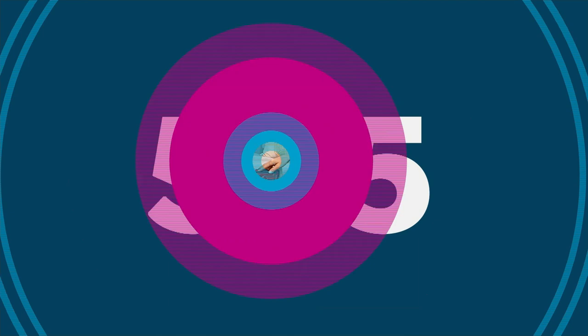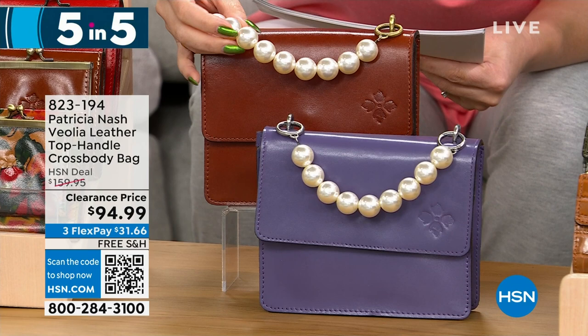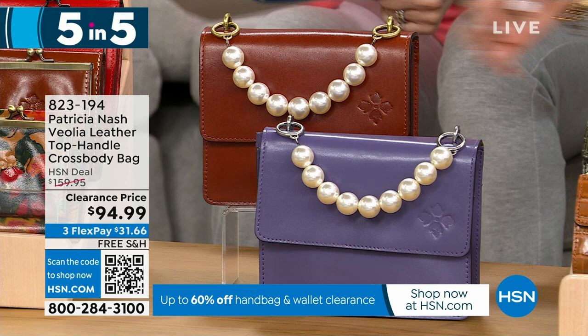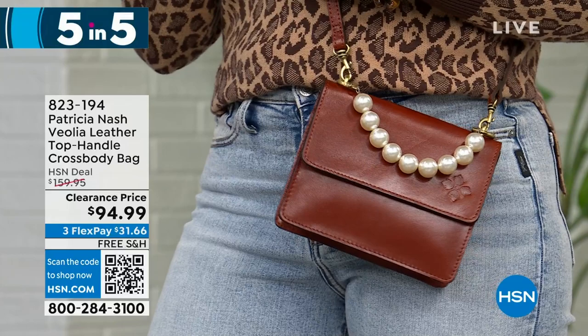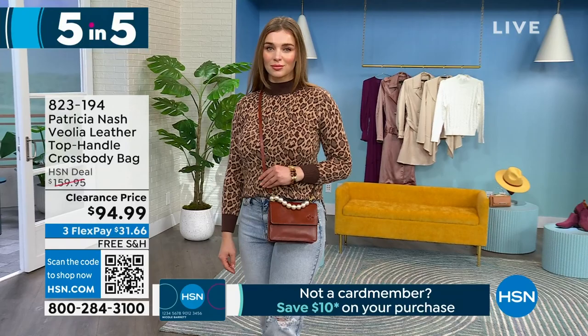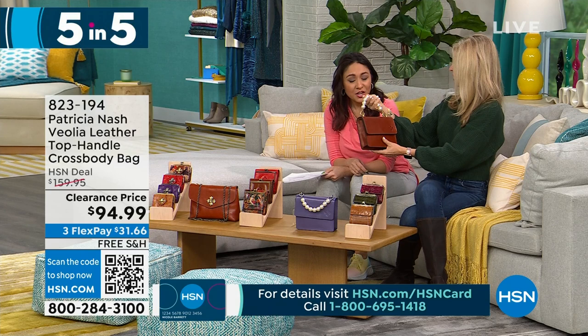Next is a top handle crossbody bag, dimensions 7.5 by 6 inches with a 3.5-inch depth. I love this bag — look at that beaded pearl top handle. Two options: tan or amethyst, available. $65 off to get it under $100 for 140 people. With the pearls and these O-rings, it's absolutely unique. It's obviously Patricia Nash with the full grain leather, but that pearl detail changes it up and it's cute. You can wear it as a crossbody or on the crook of your arm. I love that all of her bags have their own personality, vibe, and look.